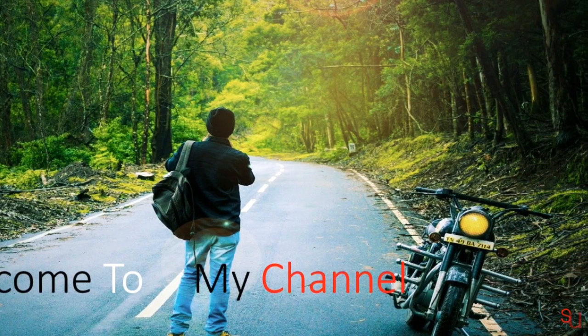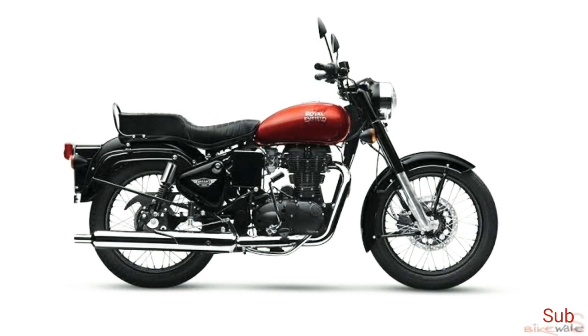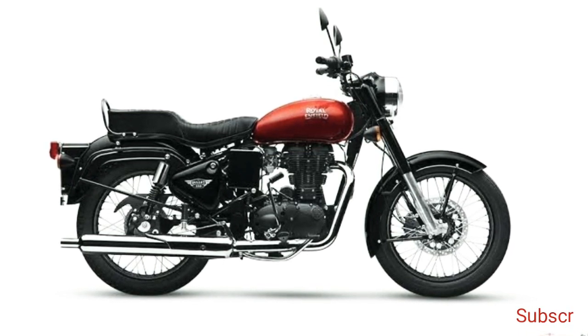Hello guys, welcome to my channel. Today the Royal Enfield Bullet 350 BS6 is launched. Royal Enfield has launched the BS6 compliant Bullet 350 in the Indian market.